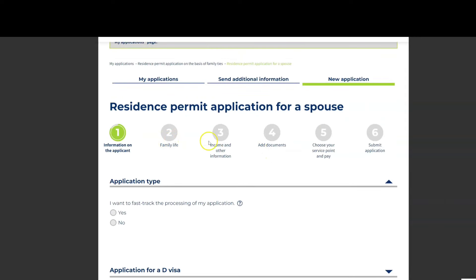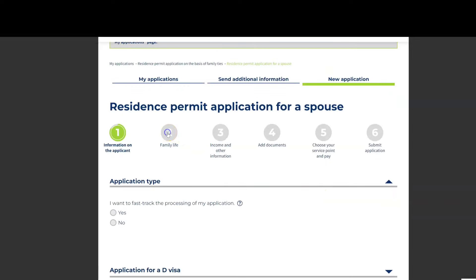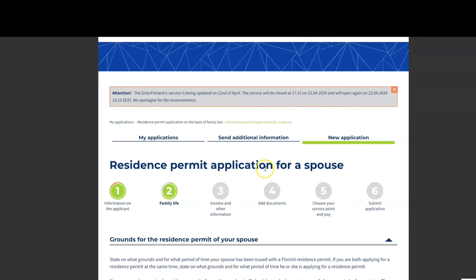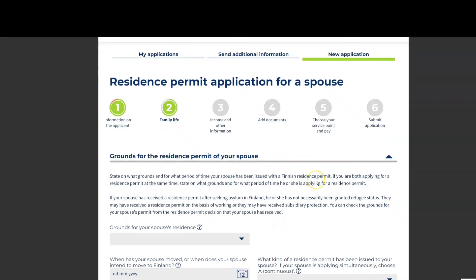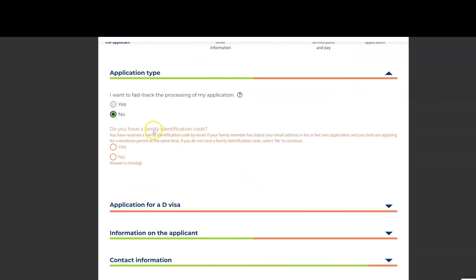You will see six steps for the spouse residence permit application. The first step covers applicant information: contact information and passport information. The second tab is 'Family Life' — information about whether you are married, your marriage date, when your child was born, or why your spouse wants to move with you.